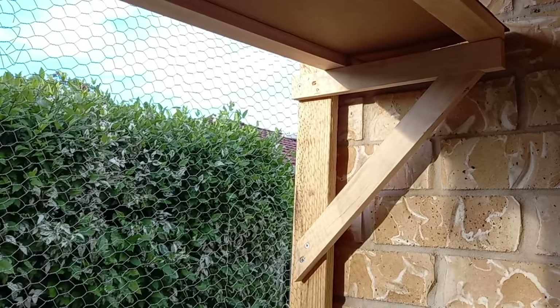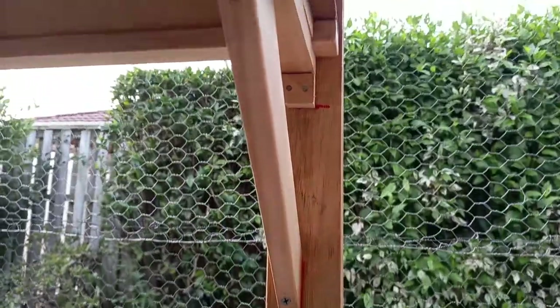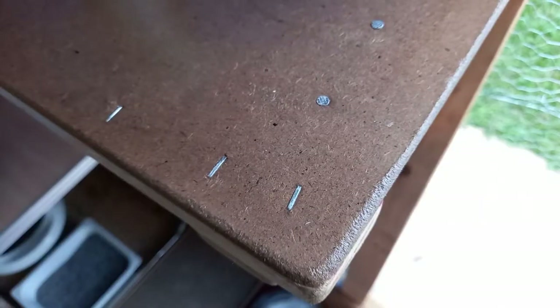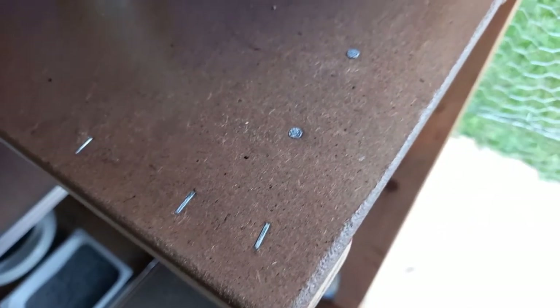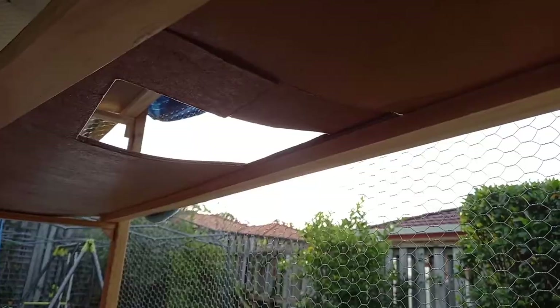My husband created these extra levels by adding more brackets to the existing catio frame. These additions still kept in line with our original plan of not damaging our house. After the brackets, he added simple rectangular frames and stapled the MDF boards to them. He made three levels for the cats to walk on, and in the middle level he cut a hole so the cats could easily access the level below.